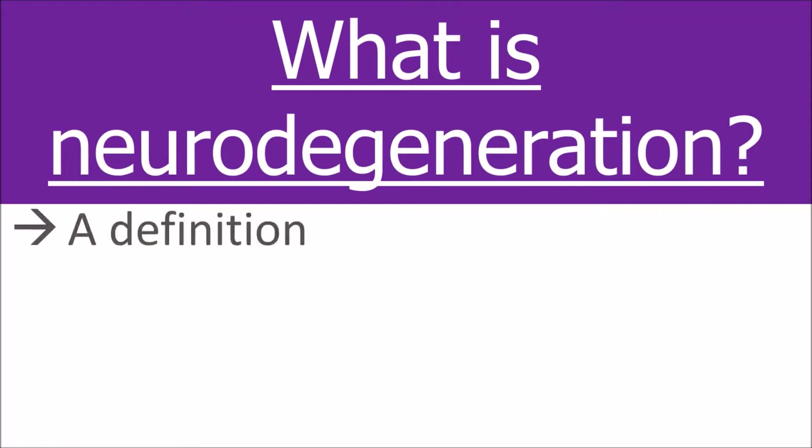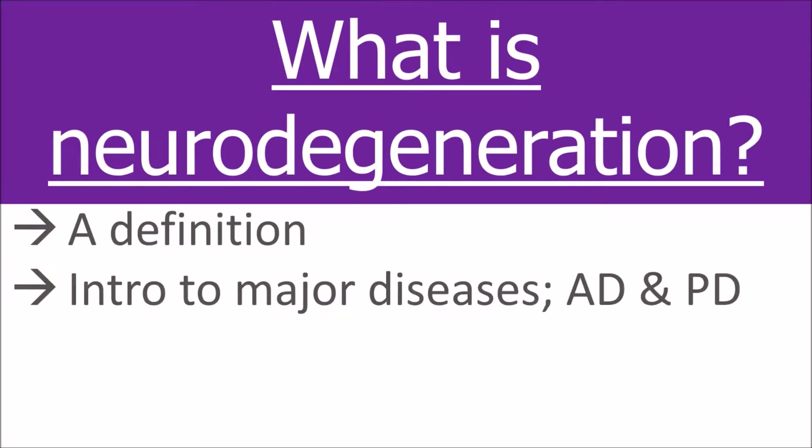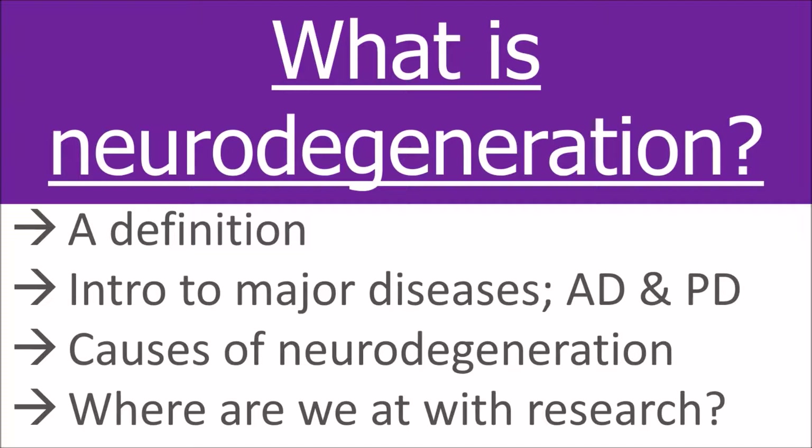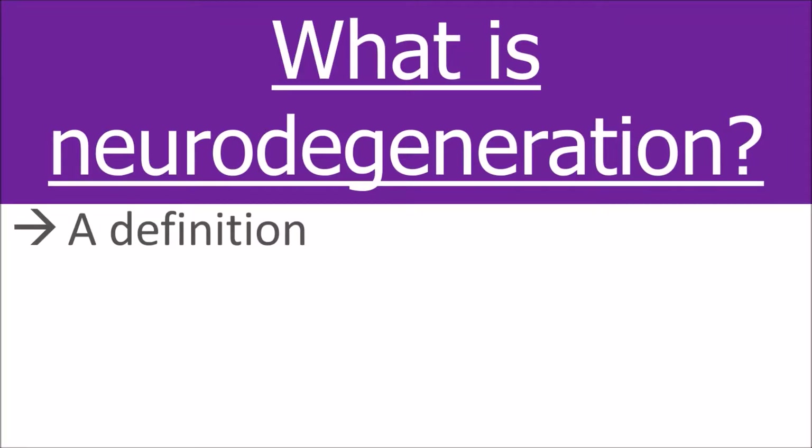Firstly I'll give you a definition of neurodegeneration, then I'll introduce you to the two major types: Alzheimer's disease and Parkinson's disease. Then we'll look at what are the causes of neurodegeneration, and lastly we'll look at where we're at currently with research and what we still have left to uncover.